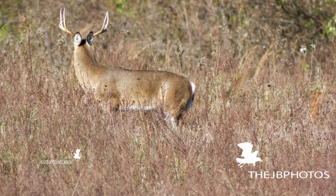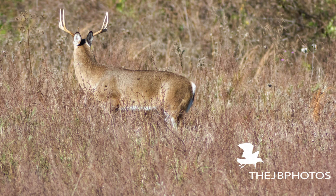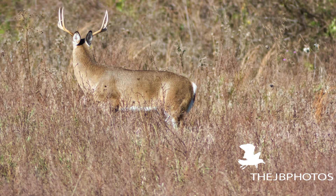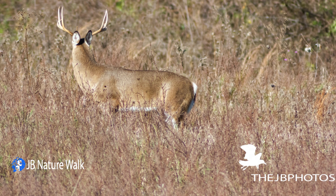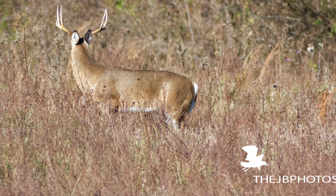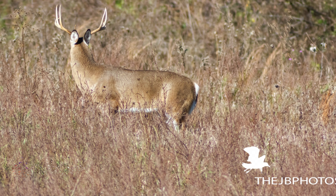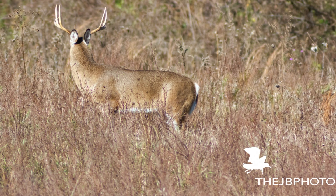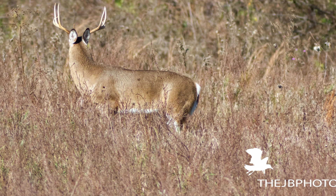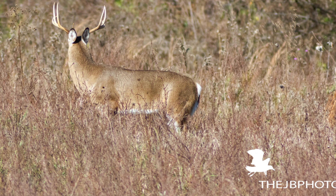In this image I got even closer than I previously was when I first noticed the buck. I love how it turned its head. There was another hiker with a little dog, so I think the buck was really alert about the dog and the man walking. The deer weren't too far from the trail and were closer to the edge of the field. The hiker was actually closer to the deer than I was.